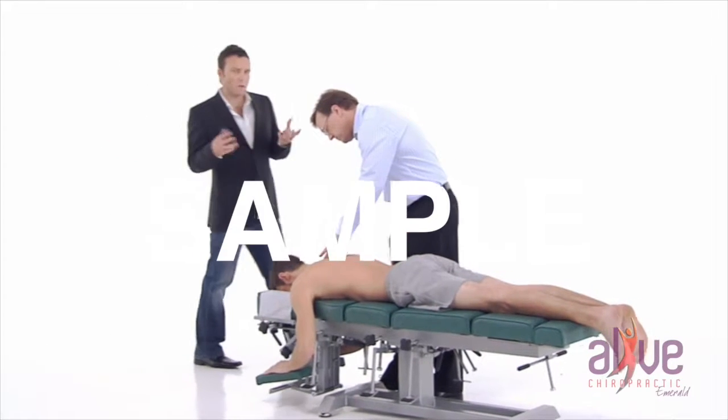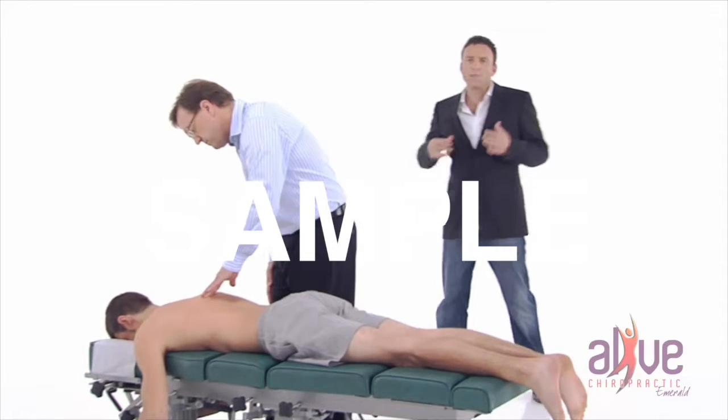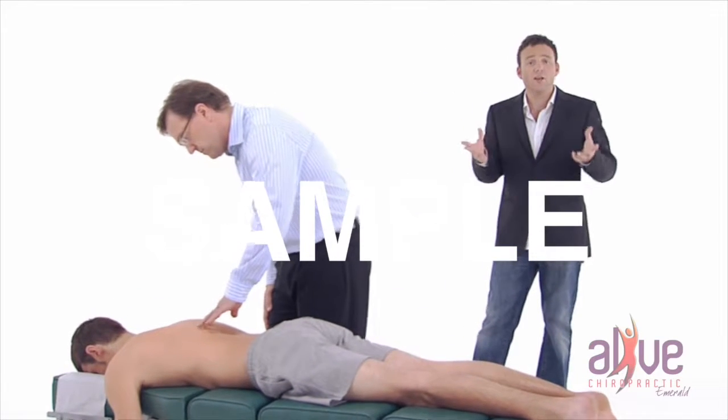If the nerve supply to anywhere in the body is disturbed, it can eventually lead to a symptom. Symptoms are the only way for your body to let you know that something's wrong.